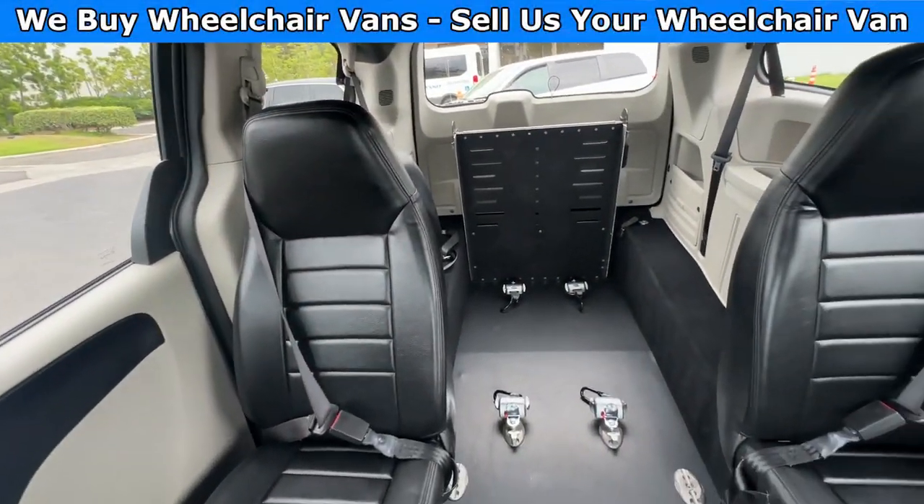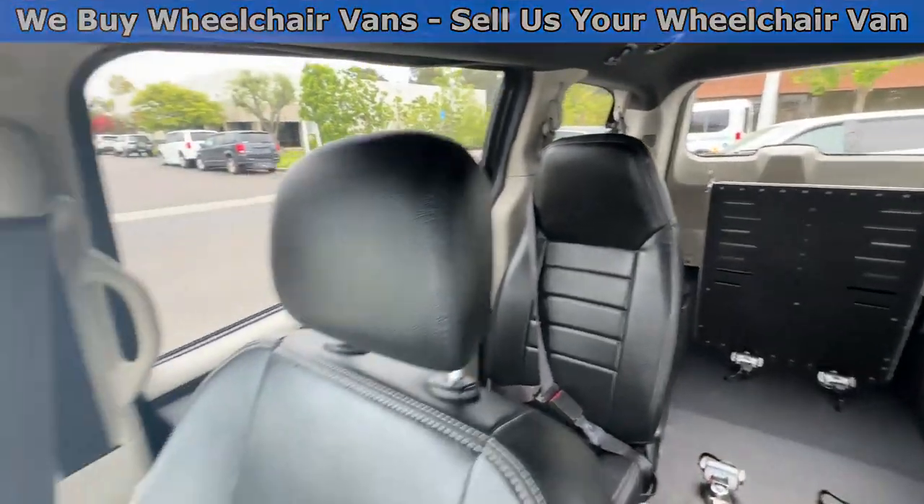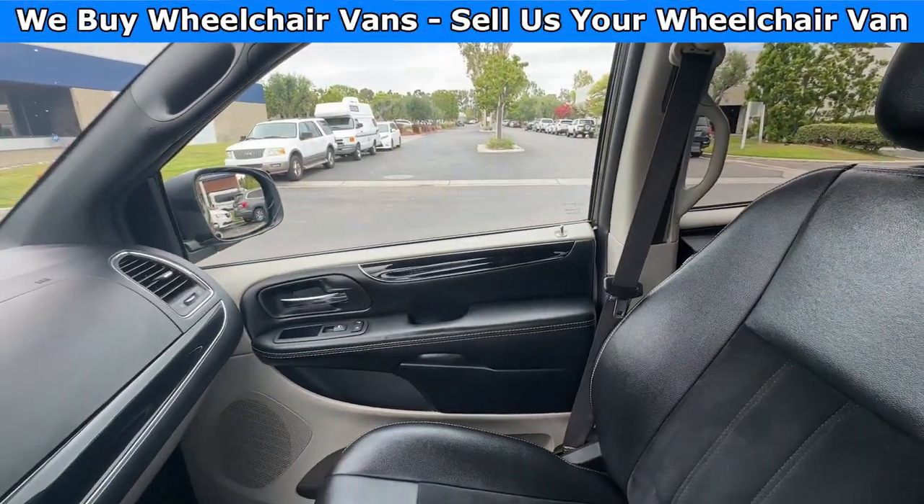Here is the view of the front, and here is the back. Let's go ahead and listen to the engine.